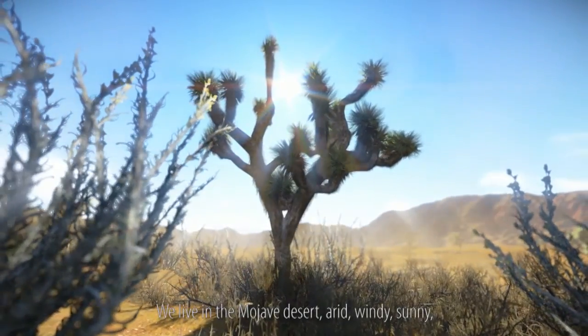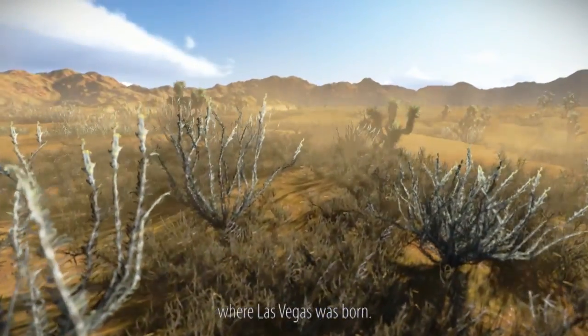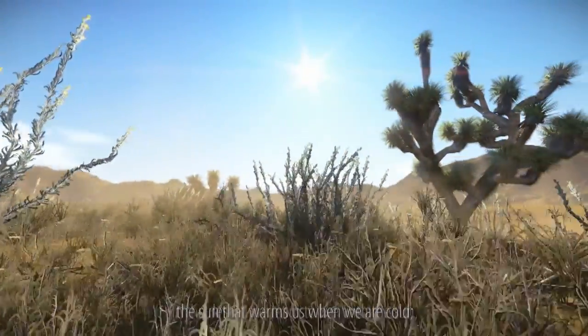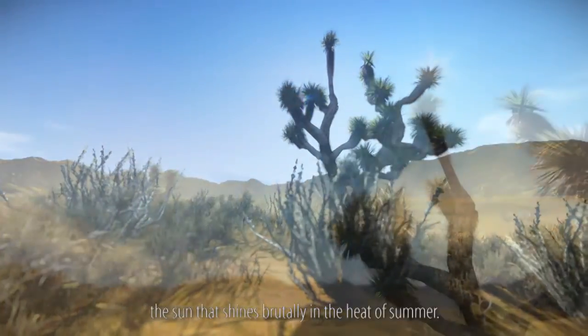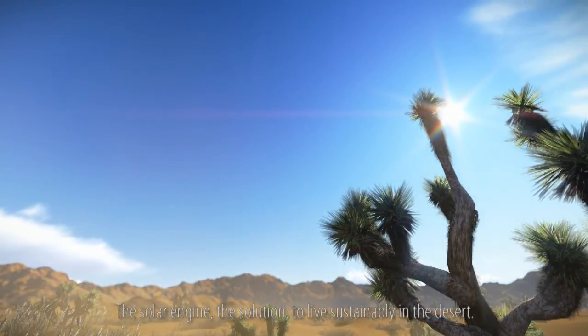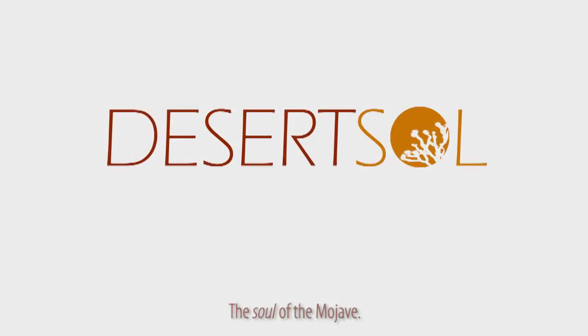We live in the Mojave Desert — arid, windy, sunny — where Las Vegas was born. In the desert, we learn to live with the sun that warms us when we are cold, and the sun that shines brutally in the heat of summer. The solar engine is the solution to live sustainably in the desert. The soul of the Mojave.